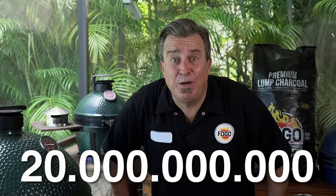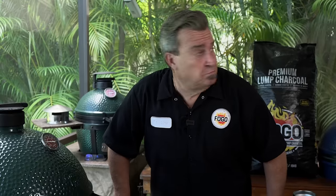Twenty billion. Billion with a B. Do you know what that is? Let me tell you. It's the number of hot dogs consumed by Americans in one year. Twenty billion! That's right. That's a lot of hot dogs, and we wanted to find out which one is the best.